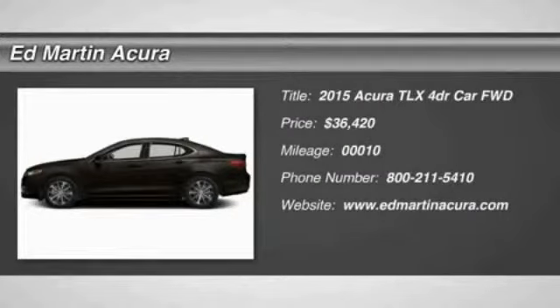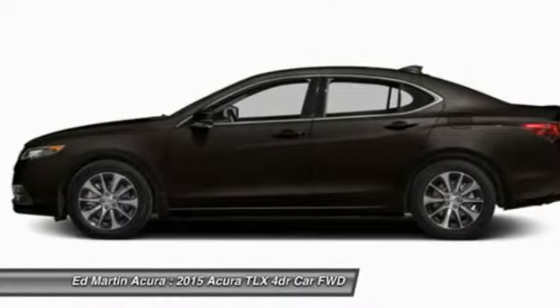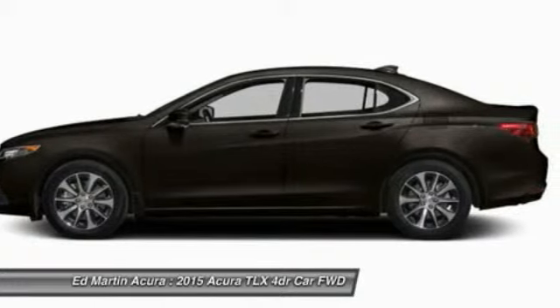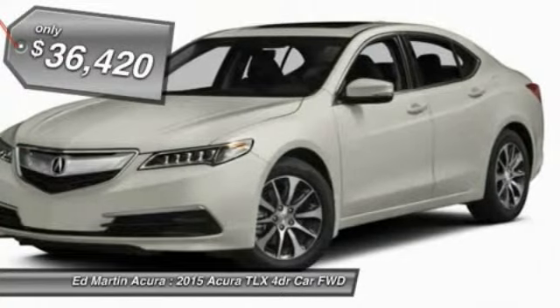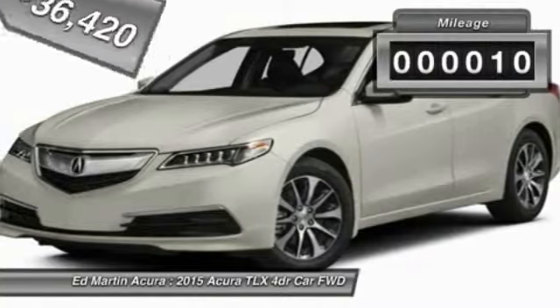The 2015 Acura TLX. The Acura TLX impresses drivers with its nimble handling, great fuel economy, and long list of high-tech features. It comes with an extremely quiet interior, spacious front seats, and smooth ride quality, and is priced below $40,000. This vehicle has less than 100 miles.